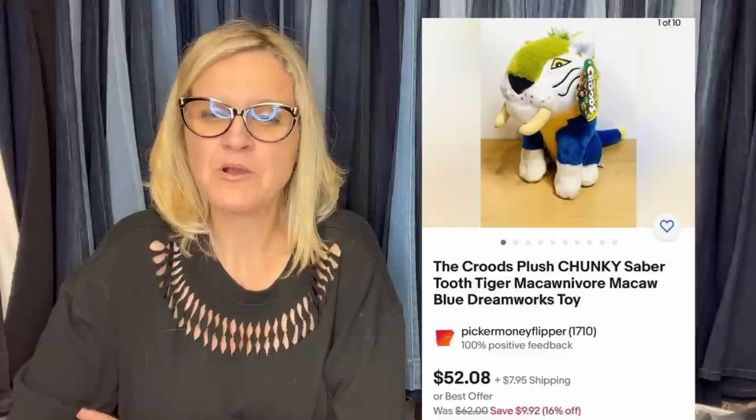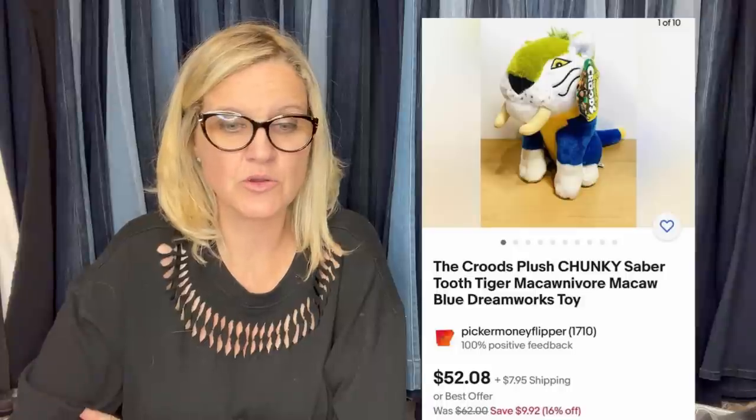Another plush: I paid 25 cents for this and almost left it behind — I was shocked it was worth so much. It's The Croods plush — a chunky saber-toothed tiger, Macawnivore, a DreamWorks toy. It sold for $52.08 and still has the original tag. Definitely would have grabbed that one!